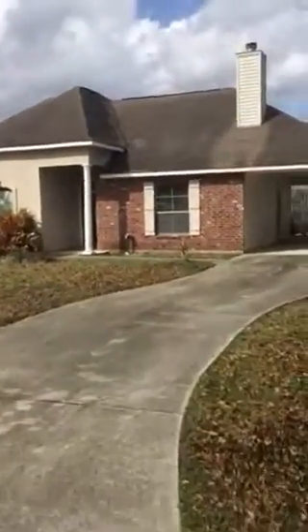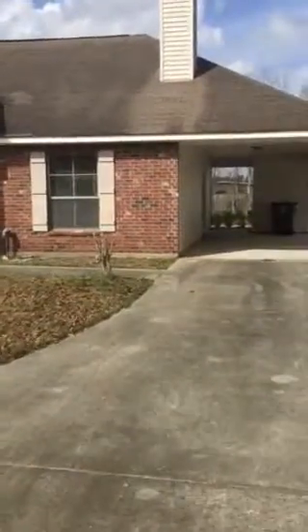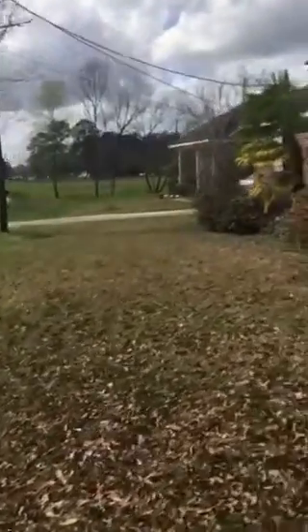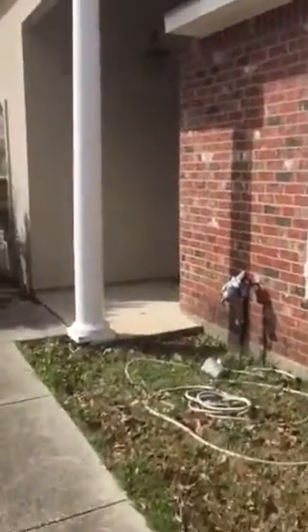Hi, this is Janet Turner with Keller Williams Realty Services, and I just wanted to show you all this great listing located in Hammond, Louisiana near the airport. Just minutes to downtown Hammond. It's a beautiful three-bedroom, two-bath home.